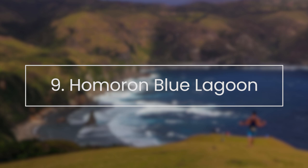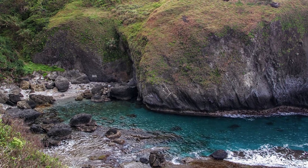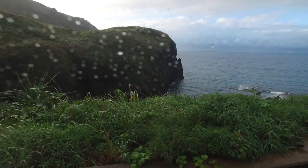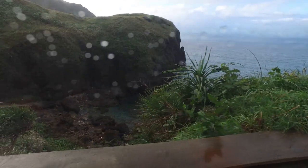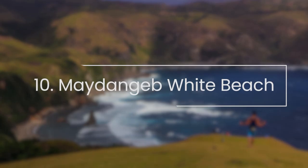Homoron Blue Lagoon. Homoron Blue Lagoon is also known as the Spaniards Lagoon or Spanish Lagoon because back in the Spanish era, only they were allowed to take a dip here. Today, of course, it is open to everyone who wants a refreshing time without battling the bullying waves that are present in almost every beach in the province.